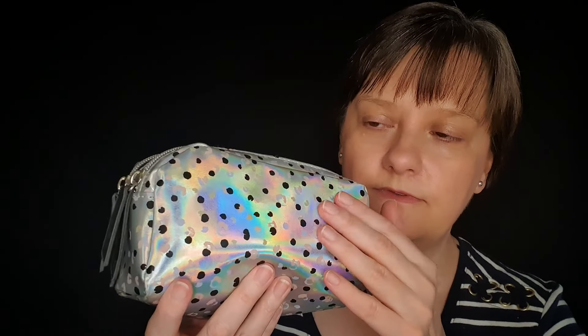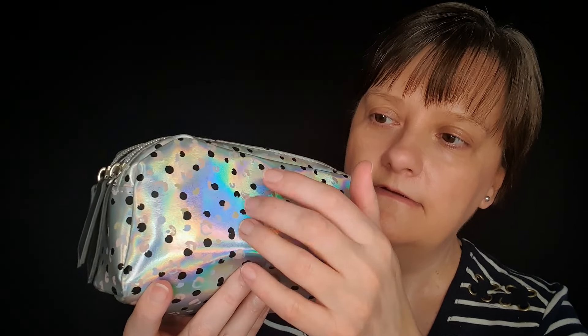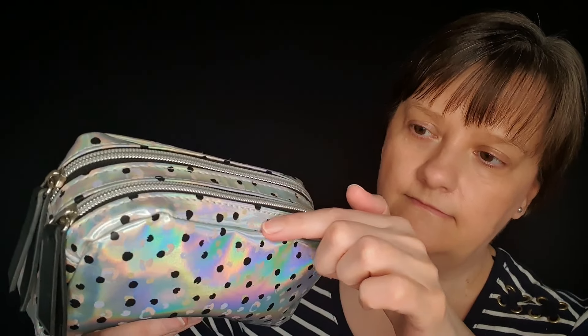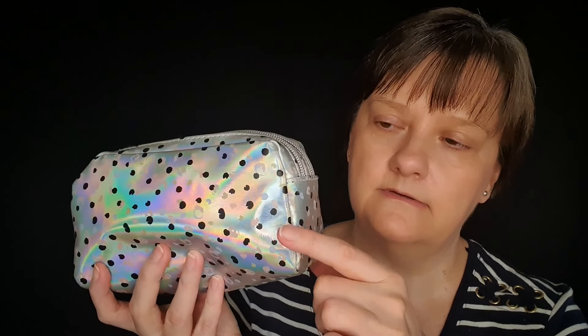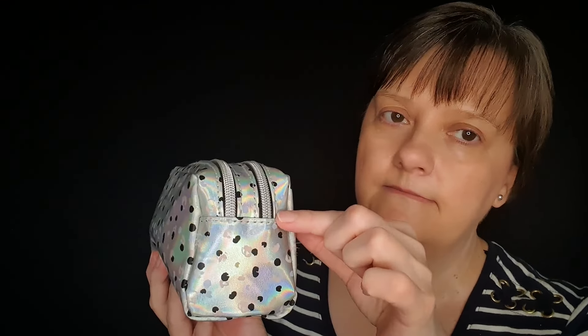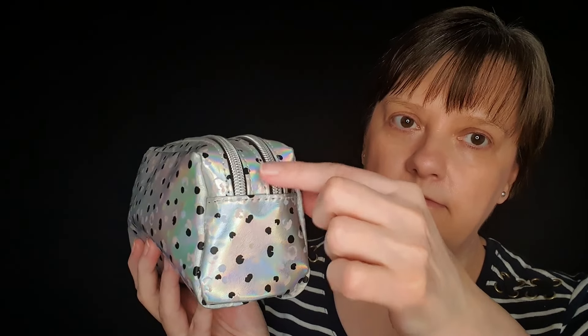It's very smooth and soft — very soft to touch. There is a seam along here, down to here, and another seam across with the two zips.